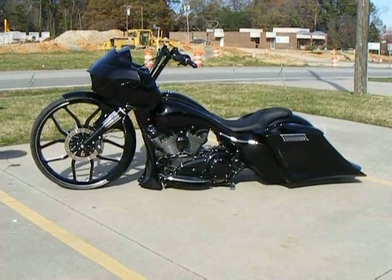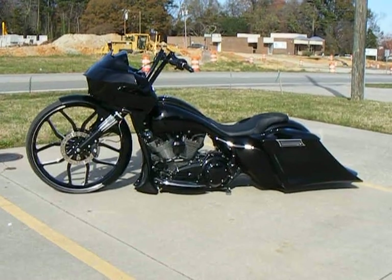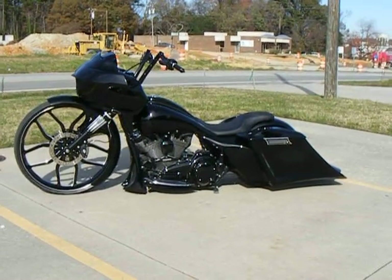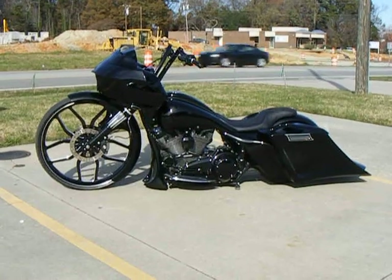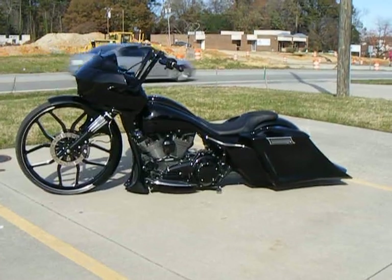Here today is a 2012 Harley-Davidson police bike that we've customized to a road glide. This bike was done here at Custom Cycles Limited in Greensboro, North Carolina. You can check us out on the web at CustomCyclesLTD.com.